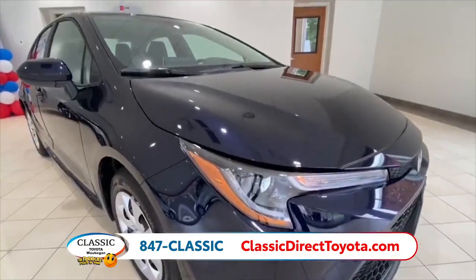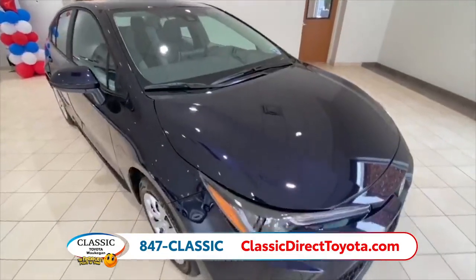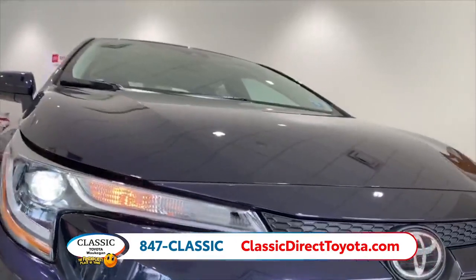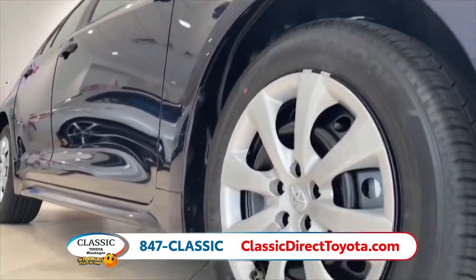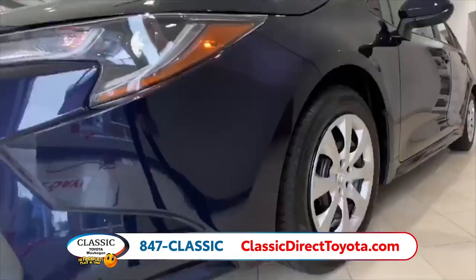The Corolla is available as a four-door hatchback or a sedan, but no matter the body style or model, you're getting a car with a striking design. Highlighted by its available honeycomb mesh grille, the Corolla's low, wide, and aggressive stance stands out for all the right reasons, and its distinctive LED daytime running lights and LED taillights light up with an iconic look.